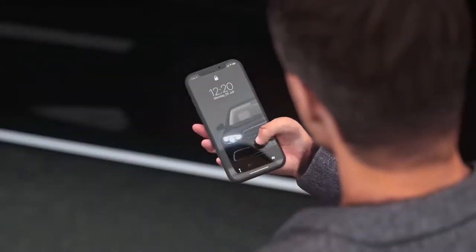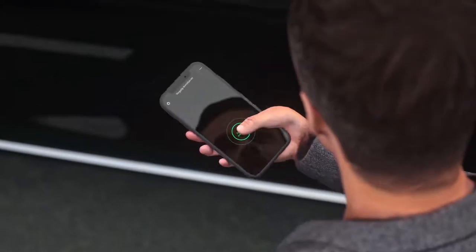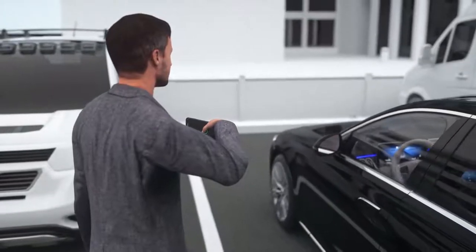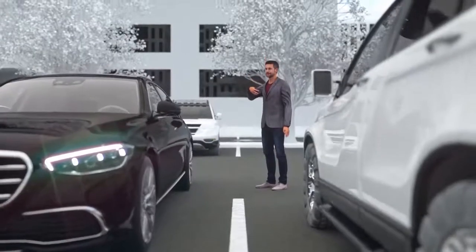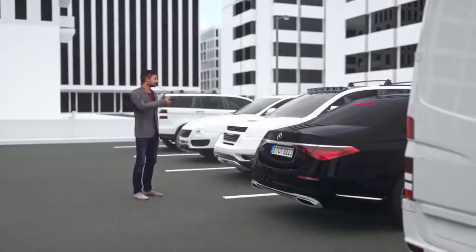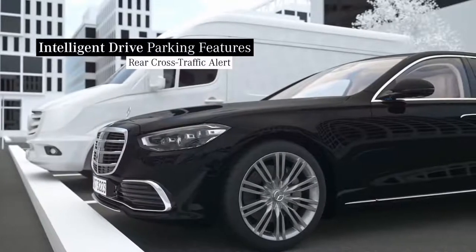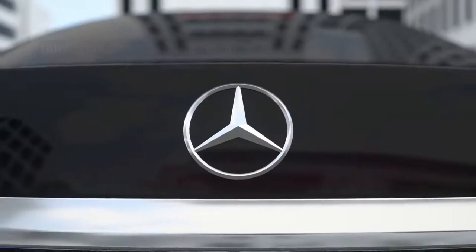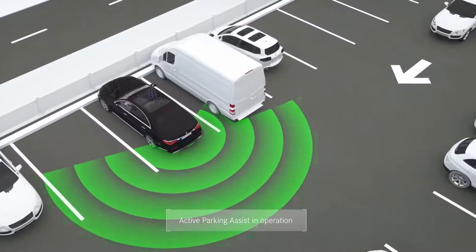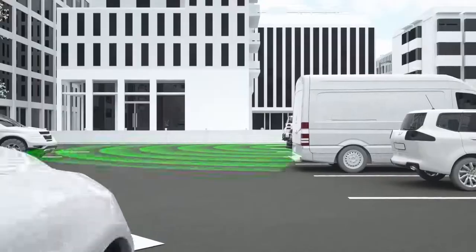To do this, you select the vehicle and activate the parking procedure. Within an area of approximately 3 metres around the vehicle, you can carry out the desired parking procedure with a continuous confirmation gesture while keeping a permanent eye on the situation. This assistant can of course help you while parking in and out of garages. In combination with blind spot assist, the integrated rear cross traffic alert can detect an approaching vehicle or other road users in the critical area when parking out of a perpendicular parking space.